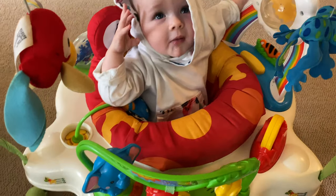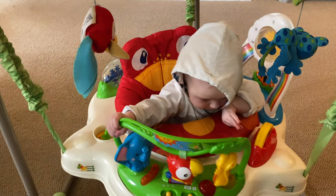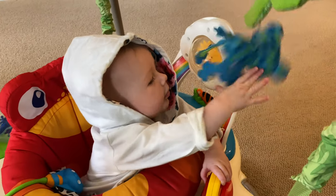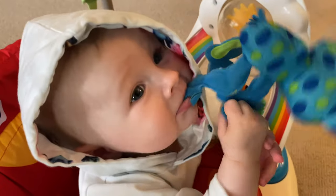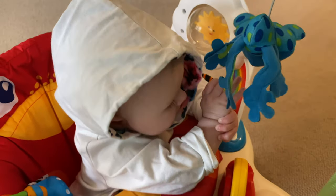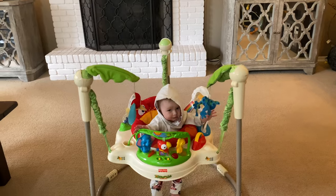This usually only lasts a minute — we have to rotate her through stations: the jumperoo, the swing, holding her. She has just been grabbing everything and sticking everything in her mouth. I think she might be getting some teeth soon — maybe the beginning stages of teething. Can you jump, Brooklyn? Yeah, there we go!